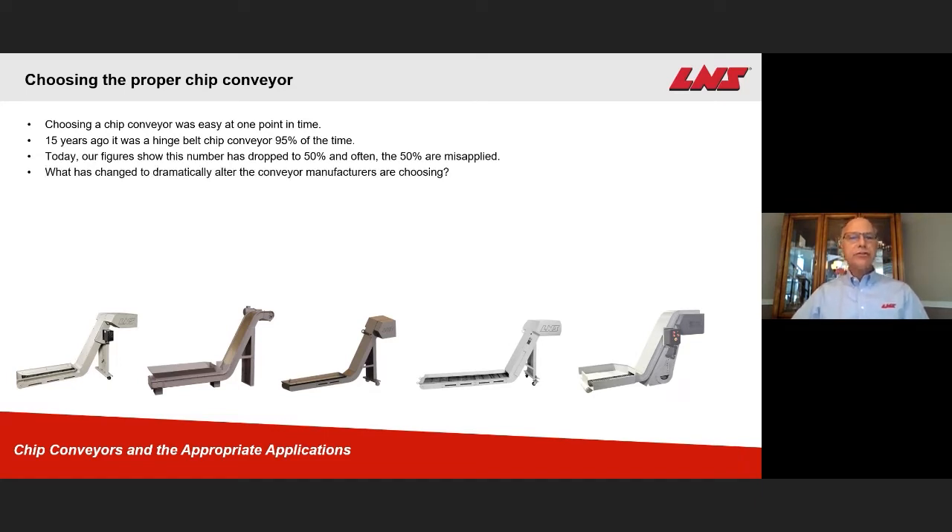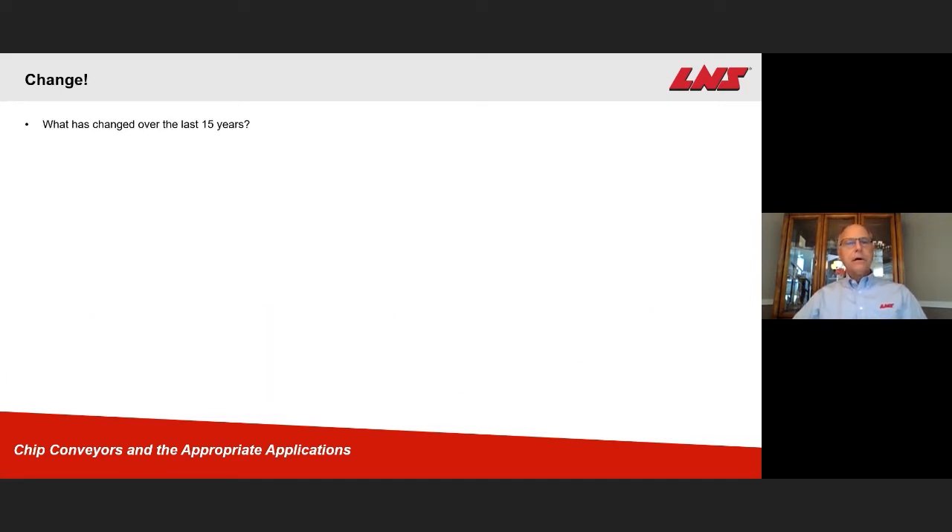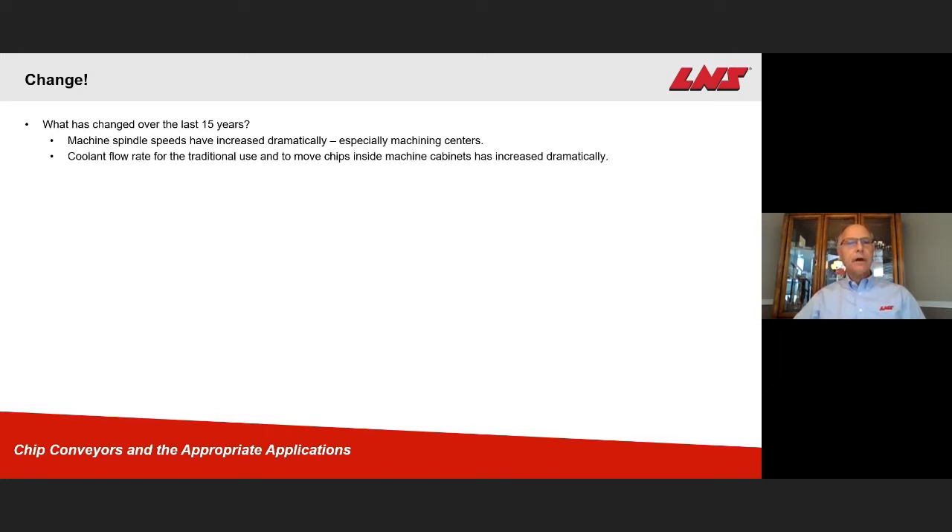What has changed to dramatically alter the conveyor manufacturers are choosing? Over the last 15 years, machine spindle speeds have increased dramatically, especially on the machining center side. Coolant flow rates for their traditional use — in other words, cooling the tool and moving chips inside machine cabinets — have increased dramatically.